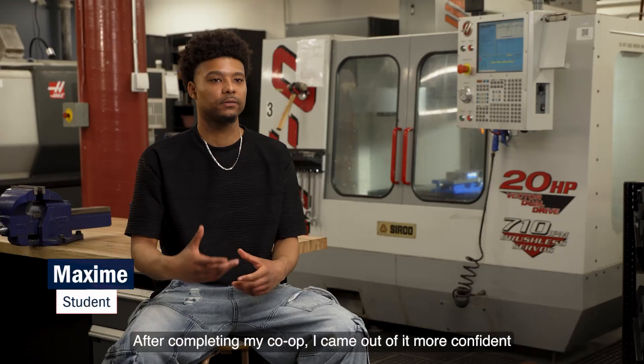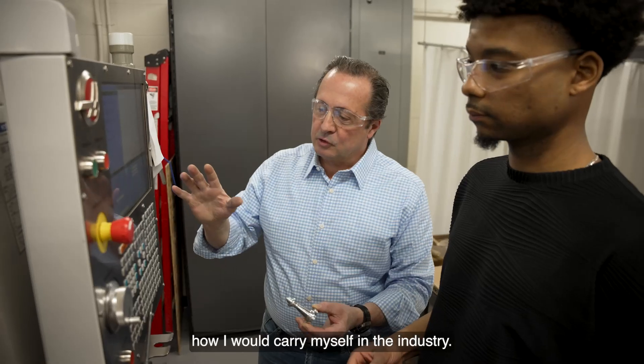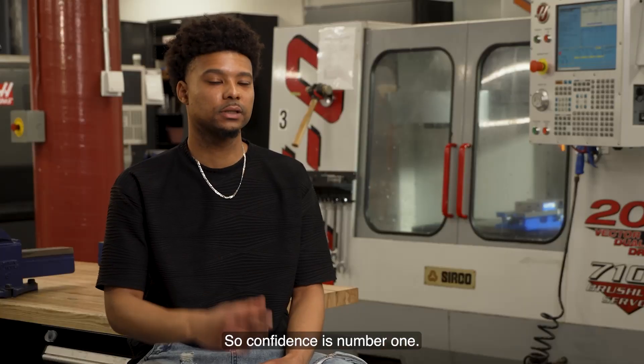After completing my co-op, I came out of it more confident because now I kind of know the kind of worker I am. I have an idea of how I would carry myself in the industry, so confidence is number one.